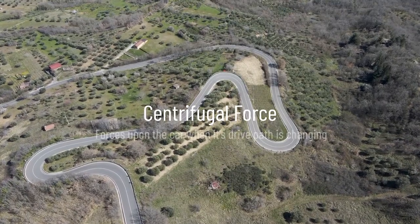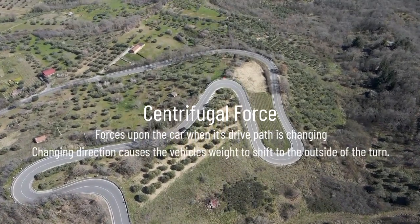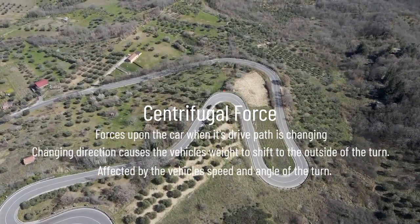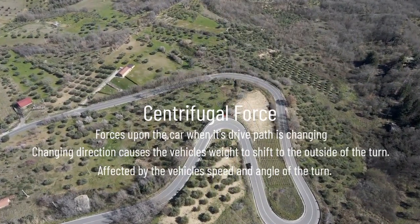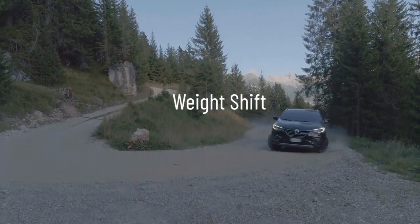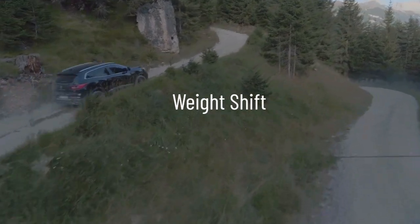Centrifugal forces act upon the car when its drive path is changing. Changing direction causes the vehicle's weight to shift to the outside of the turn. Centrifugal force is affected by the vehicle's speed and the angle of turn. Unless the driver controls their speed, this can lead to the vehicle rolling over or sliding out.